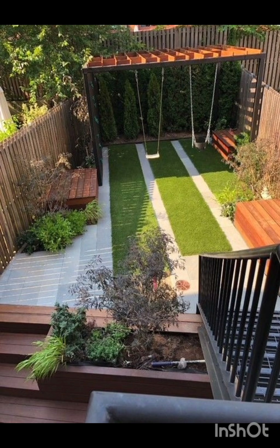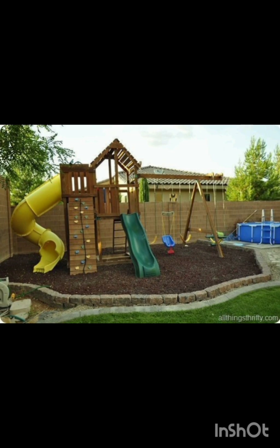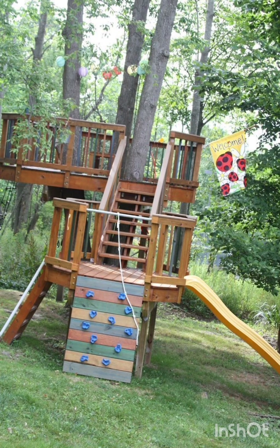Elevate the adventure with a treehouse that doubles as a secret hideaway. Include a ladder, pulley system and cozy seating for an unforgettable play spot.